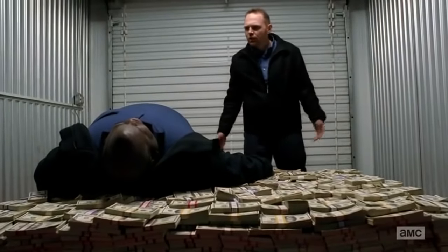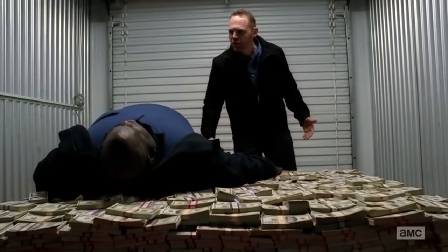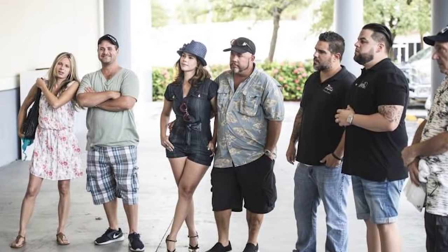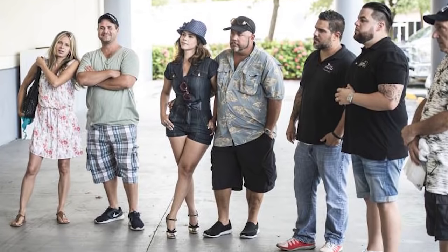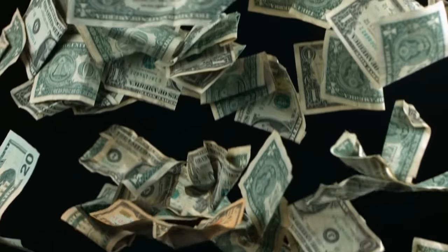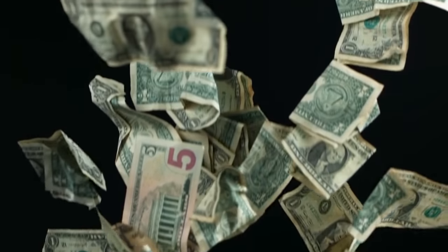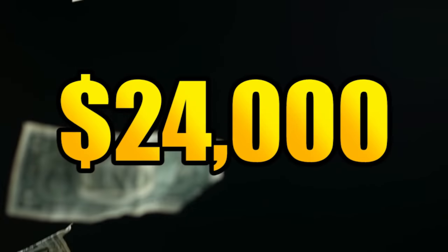This is one of the creepier jackpots that someone might come across in a storage unit. As one of the background people you see in the A&E show Storage Wars, a lucky buyer would purchase a unit at a relatively low price of just $400. The storage unit itself did look like a crapshoot, which is why it was purchased for so little. It did have an upside, however, because it also included a hidden old trunk inexplicably filled with more than $24,000 in cash.